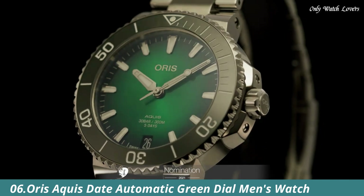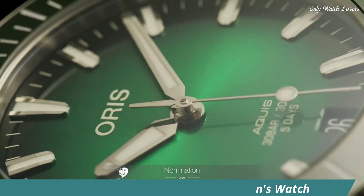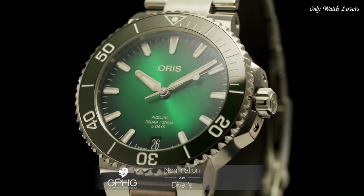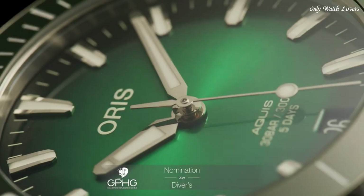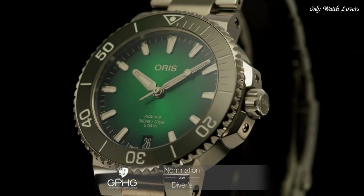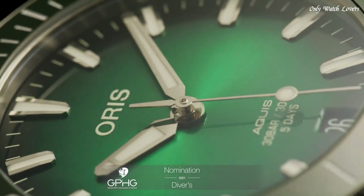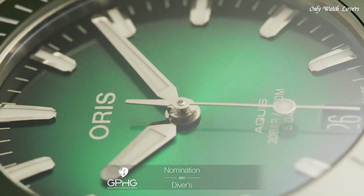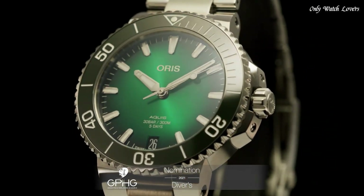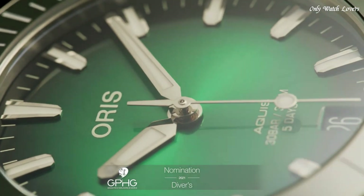Number 6: Oris Aquas Date Automatic Green Dial Men's Watch. Silver tone stainless steel case with a silver tone stainless steel bracelet. Unidirectional rotating green ceramic bezel. Green dial with silver tone hands and index hour markers. Minute markers around the outer rim. Dial type analog, luminescent hands and markers. Oris caliber 733, scratch-resistant sapphire crystal.